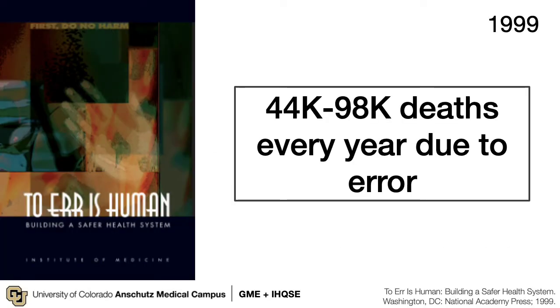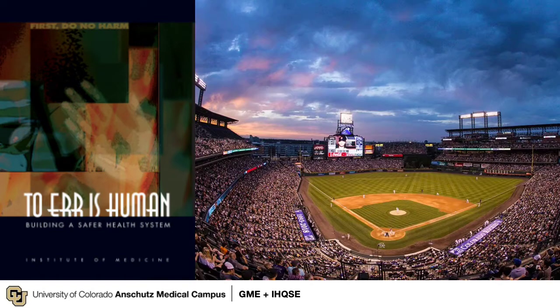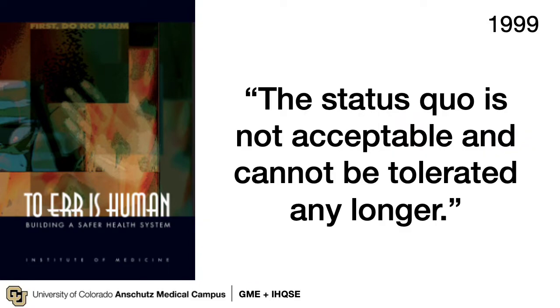As many of you likely know, in 1999 the Institute of Medicine released its seminal report on patient safety. In this report the IOM produced staggering statistics, including that between 44,000 and almost 100,000 patient deaths occur every year due to medical error. To put this into context, the capacity of our local Coors Field is 50,000 people — so that means every year in the United States, one or two baseball stadiums of patients die due to preventable causes. The status quo at that time was not acceptable and shouldn't be tolerated any longer.